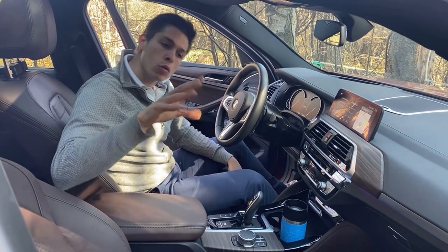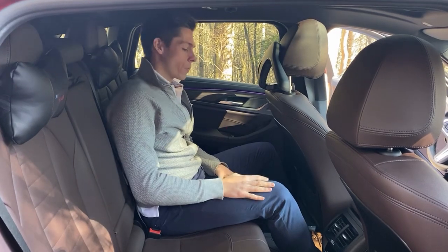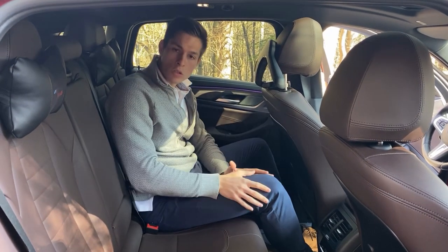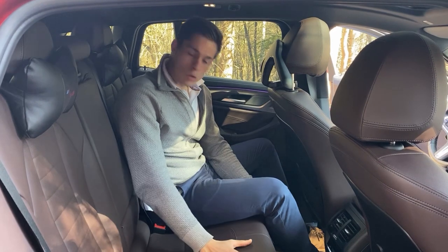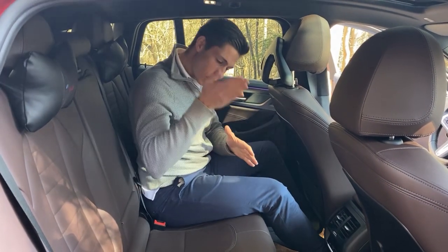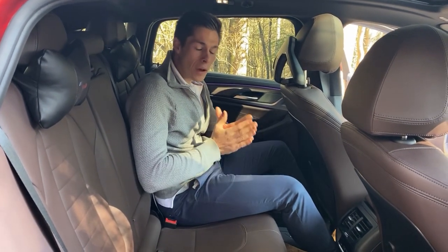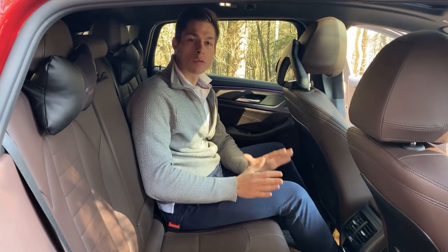Now let's look at the rear of the X4. With the front seat set to my driving position, there is plenty of leg room and headroom. I've seen many reviews where people complain about limited headroom, but I'm 182 centimeters and have no issues. I've brought tall friends along and they fit fine. As long as you have two people they have plenty of space — you can stretch your legs and sit comfortably, so don't be scared to buy a coupe SUV for lack of rear space.